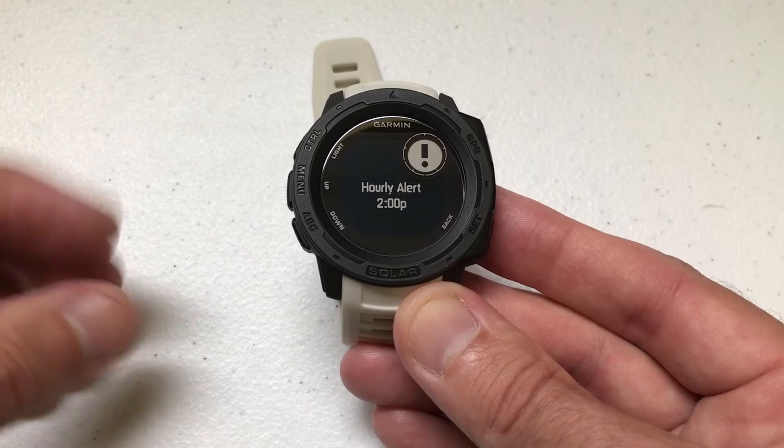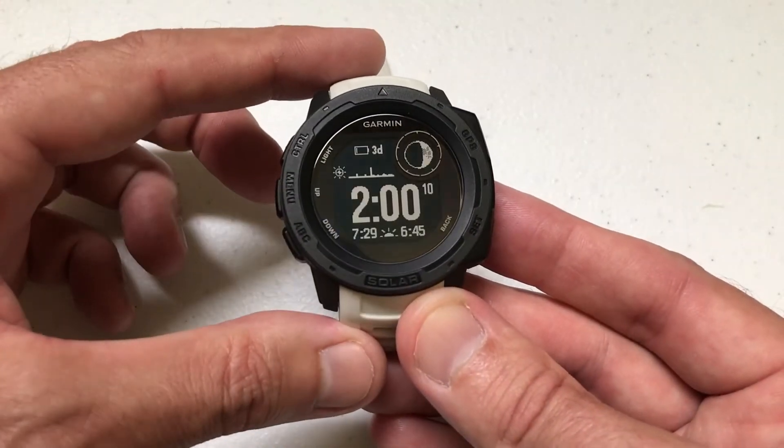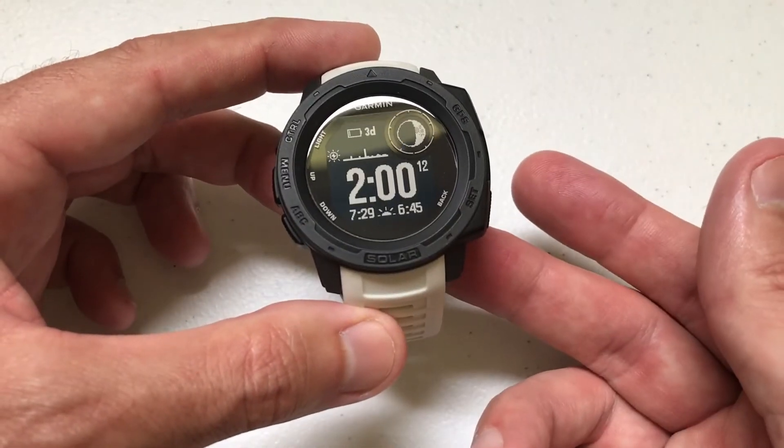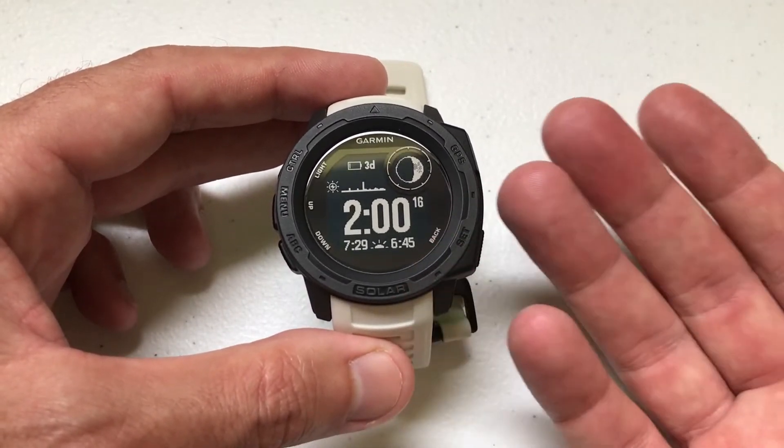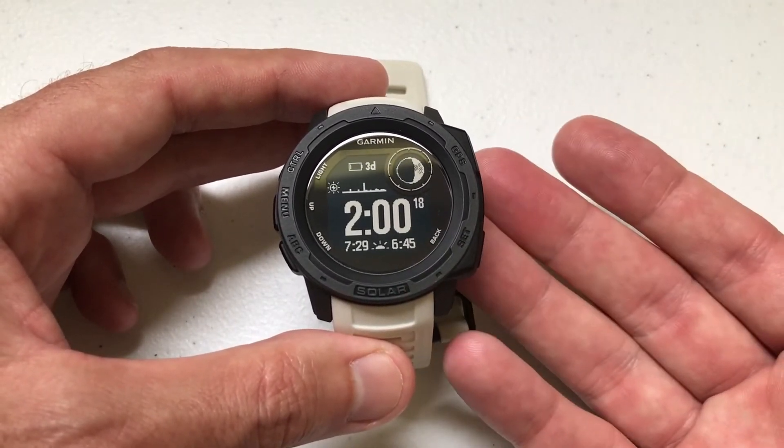One thing I'll mention: in my case I felt the watch vibrate and I heard the chime. If you follow these steps and you don't hear the chime or you don't feel the vibration, you need to check your system settings.